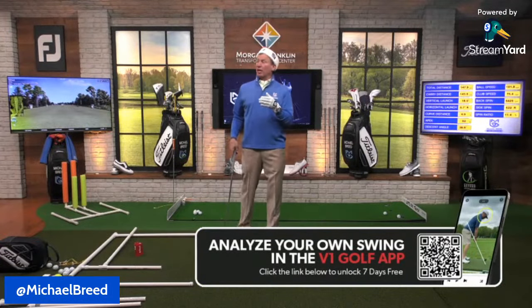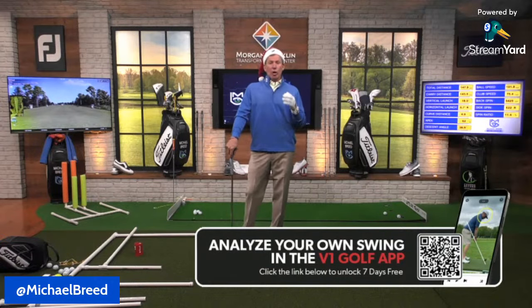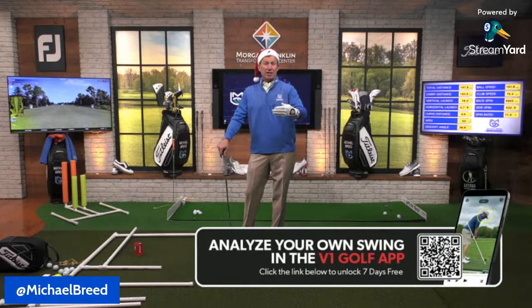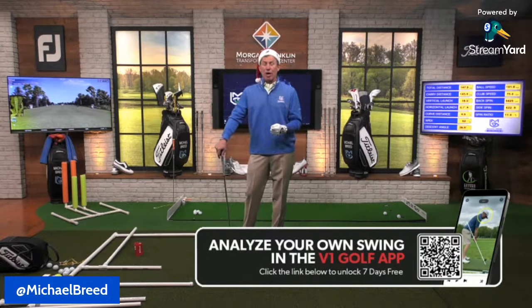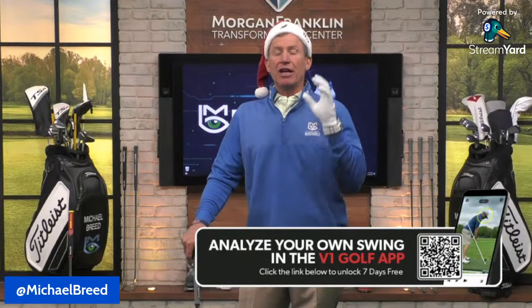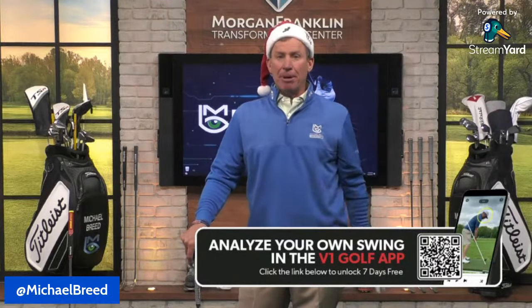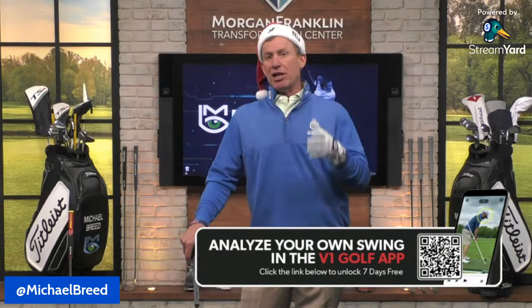V1 gives you seven days free to use all the tools. Understanding your golf swing is one thing, but consistency is another. If I set up my cameras the exact same way every day and videotape my swing, I know whether I'm on or off. I'm literally on this stuff every day — hitting putts, making swings, checking them.